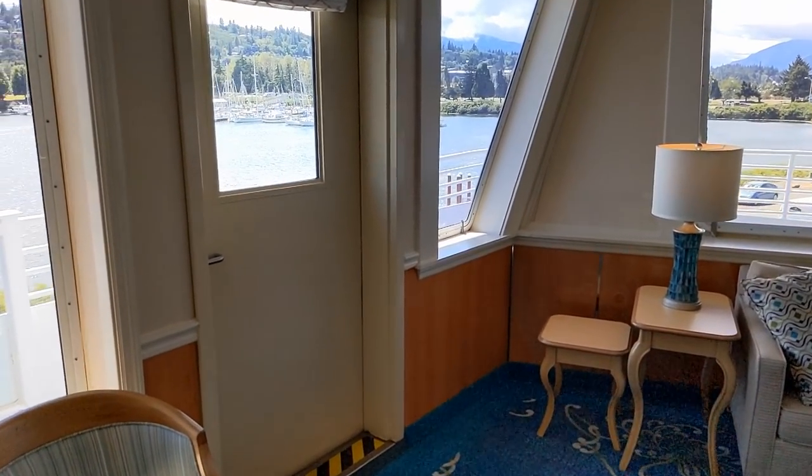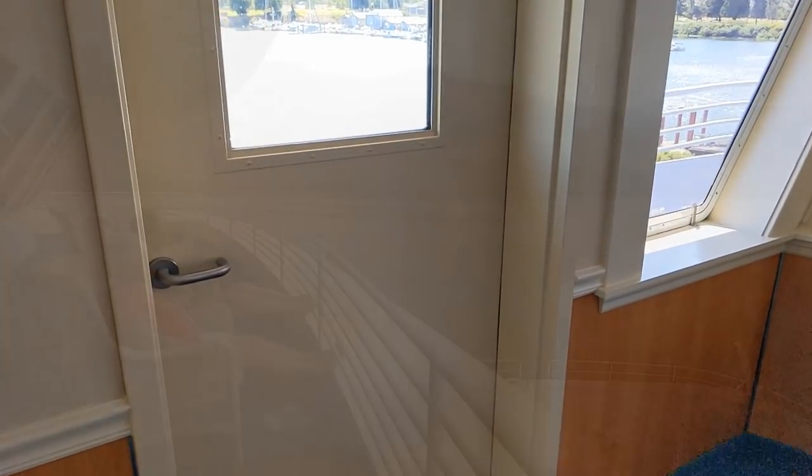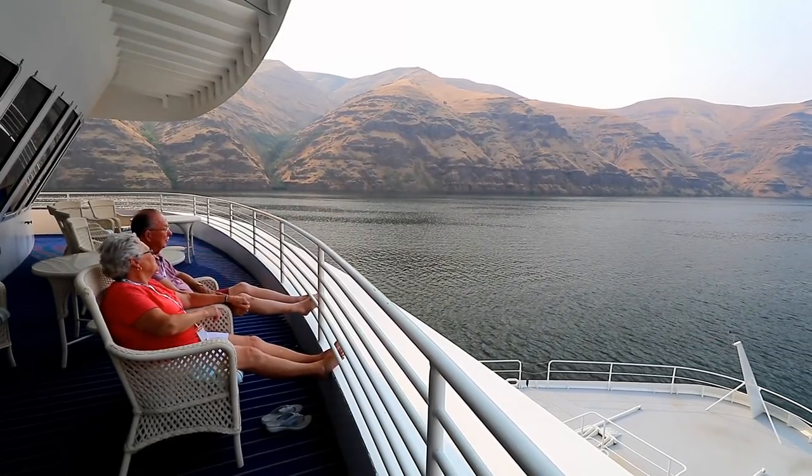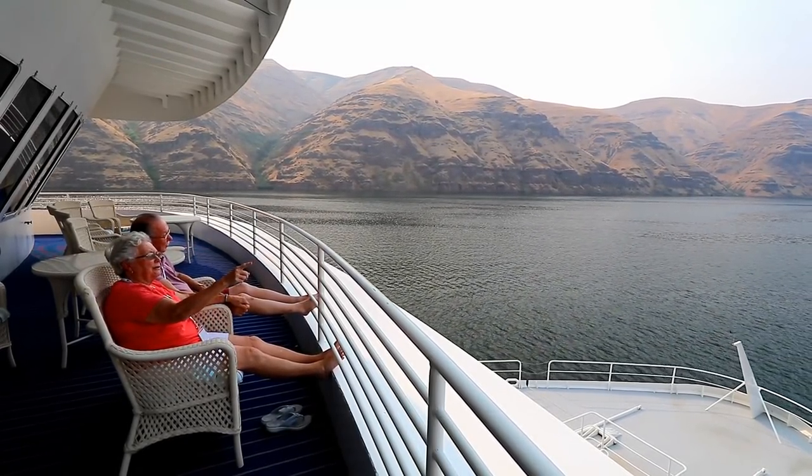A doorway up at the front of the Magnolia Lounge takes you out to a really great viewing deck with fantastic views of everything ahead of the ship.